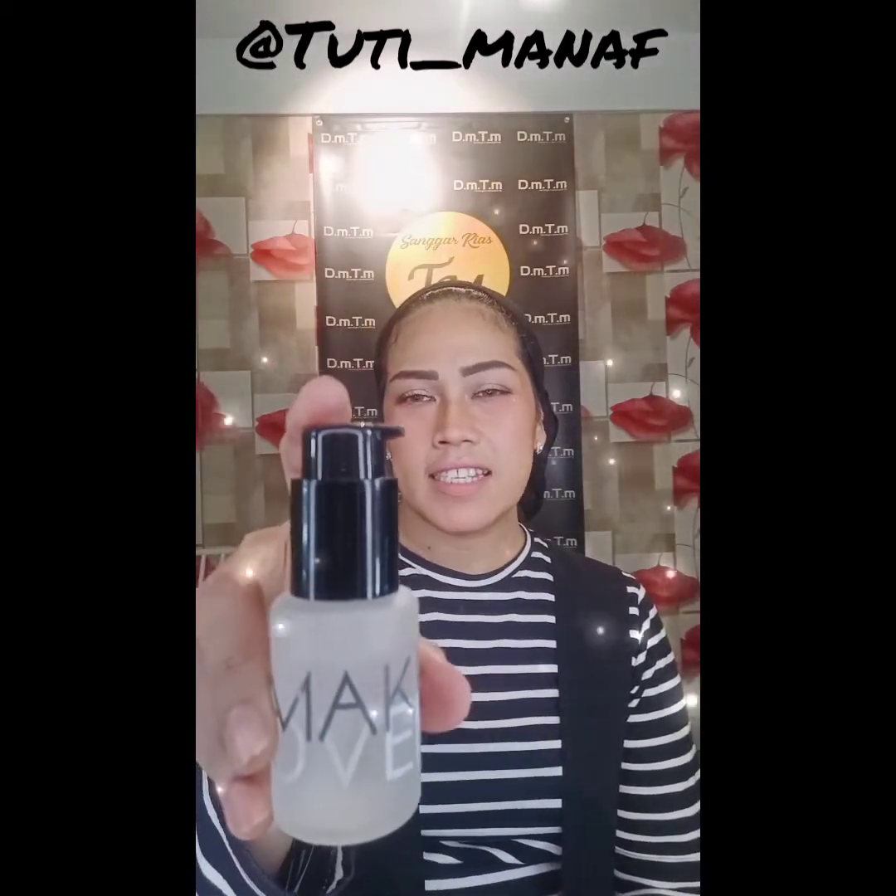Setelah itu kita bisa langsung menggunakan produk skincare kita. Ini adalah produk Hydescent Serum, yaitu produk primer yang berfungsi sebagai dasar sebelum bermakeup. Fungsinya adalah melembabkan dan membuat makeup makin lama makin ngeblend dan tahan lama.